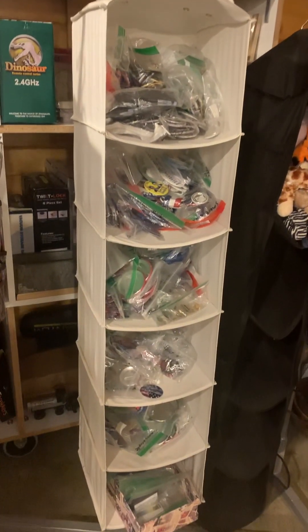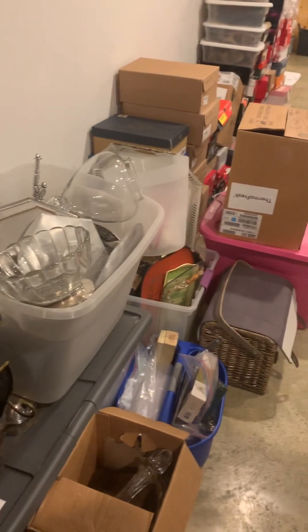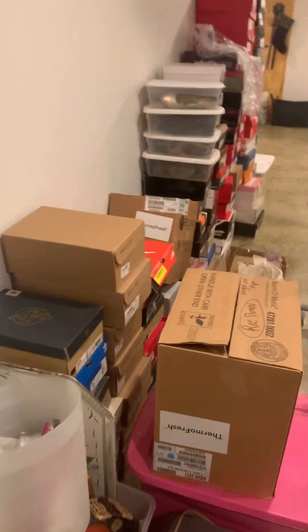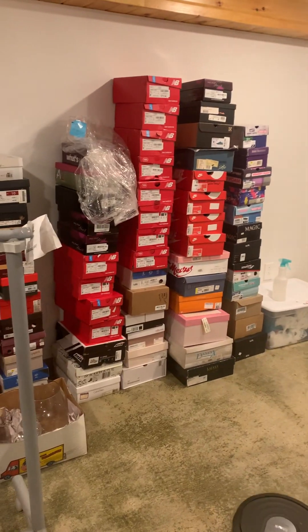Games and stuff like that, buttons. Then we have excess home goods, and all of the new shoes that are still in boxes. There comes my little cleaning robot! There is all of the shoes.